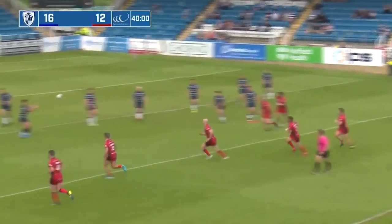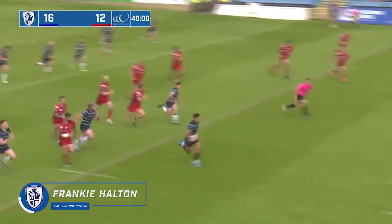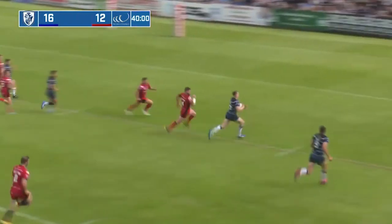And finally, this is Featherstone against Witness 1895. Femano Brown with a wonderful break and then there's Frankie Halton to finish things off.